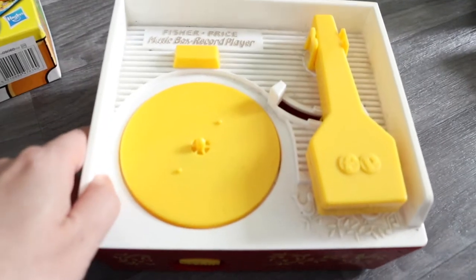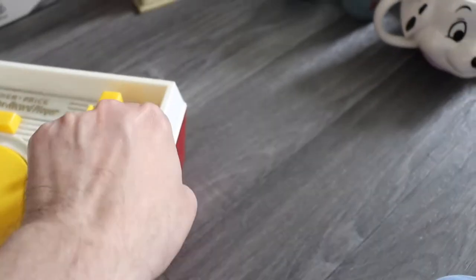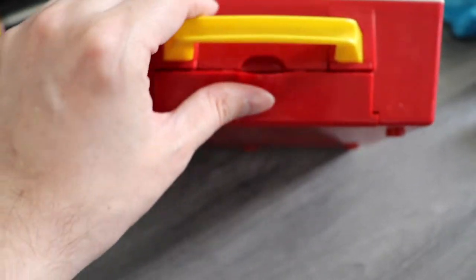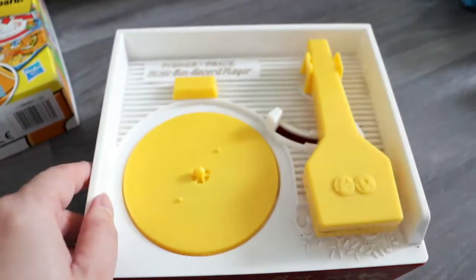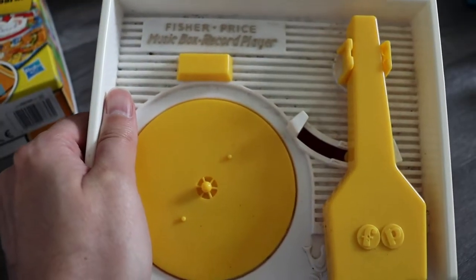Next is a Fisher Price record player — that was £4. I think it's one of these re-released things; it says 2014 on there. I had this as a kid, the original obviously. It's got the records in the back. I presume it's working. It's a shame it's not an original but they're really hard to find — still quite a nice find.